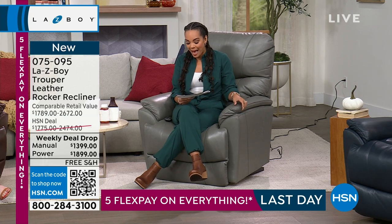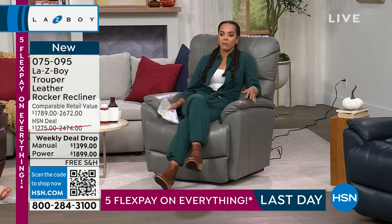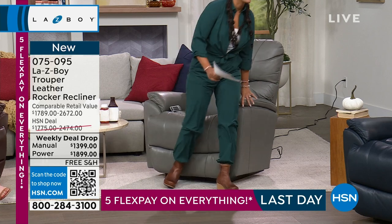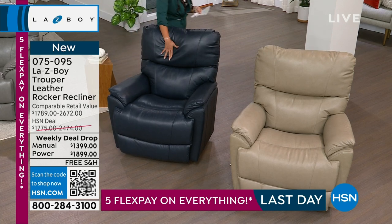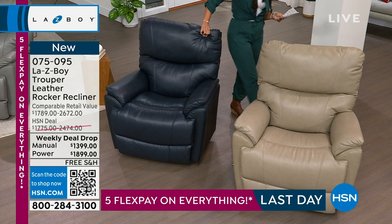The one I'm sitting in is called our stone. I don't know if I'll ever move — do I have to move to show you the other colors? I'll get up and show you. The other one is your rich navy — beautiful, so soft and supple. Then we have stone, and then we also have it in walnut.